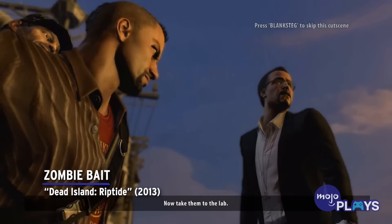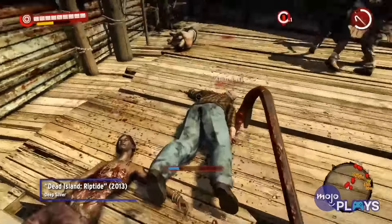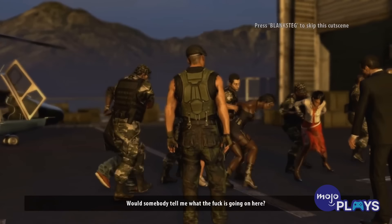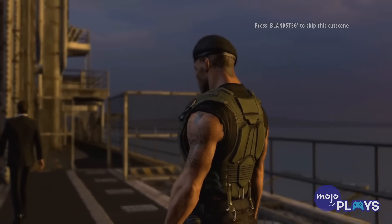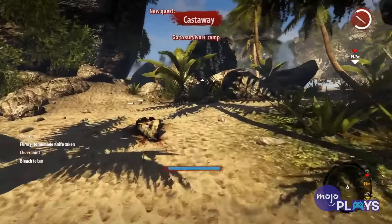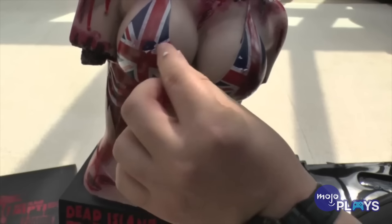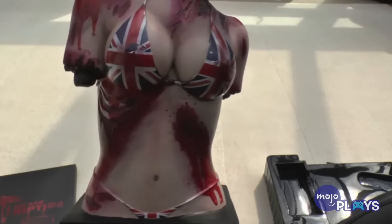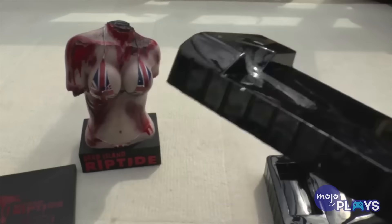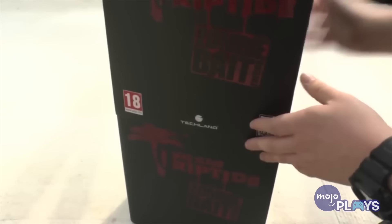Zombie Bait — Dead Island Riptide. Over a decade later, and we're still confused as to who thought this would be a good idea. The second game in the zombie survival horror series, Dead Island Riptide failed to set itself apart from the many others in its genre. One thing it did do differently, however, was include the bikini-clad bust of a woman's mangled torso in its limited Zombie Bait edition. Not only would this be an extremely bizarre thing to have on display in your house, but it sparked a wave of outrage — from those who were simply grossed out to others who called it upsettingly misogynistic. It pretty much pissed everyone off, prompting publisher Deep Silver to issue an apology.